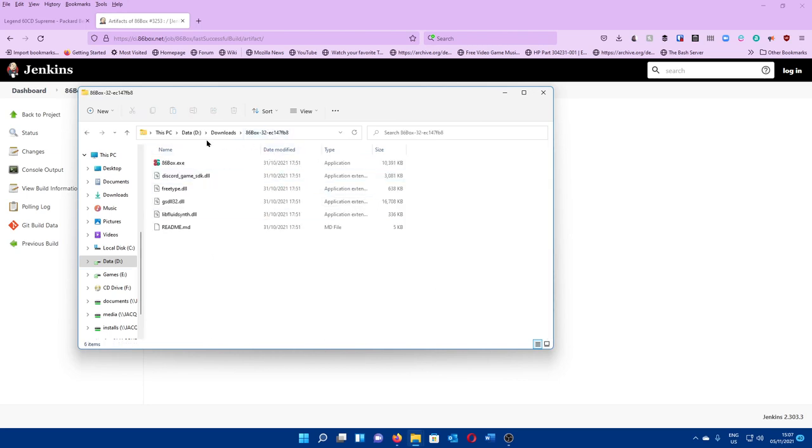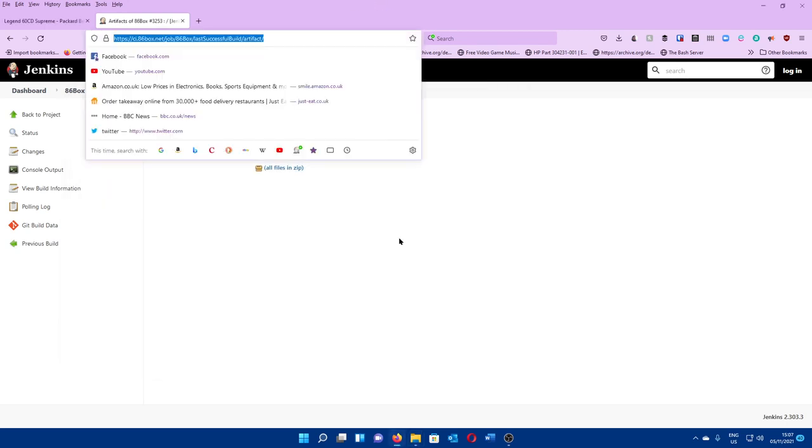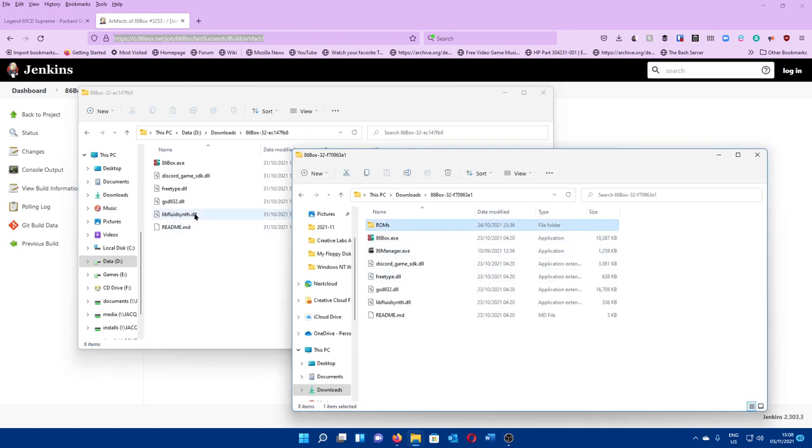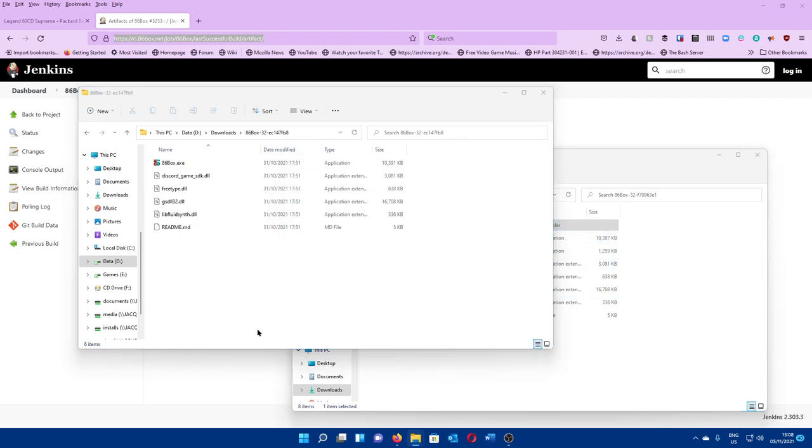Now we have 86box. One thing I would recommend: you're going to need ROMs, otherwise you're not going to be able to emulate much of anything. The distribution of ROMs is a very contentious issue, so I'm not going to show you the process of downloading them. However, in the spirit of Blue Peter, here are some ROMs I downloaded earlier. I'm just going to copy the ROMs folder over, and now we've got an 86box that can run. You could make your own 86box setup just by double-clicking 86box, going to Tools and Settings, and making your virtual machine that way.